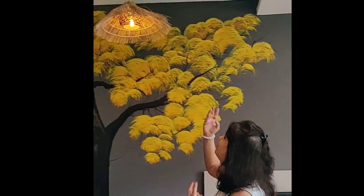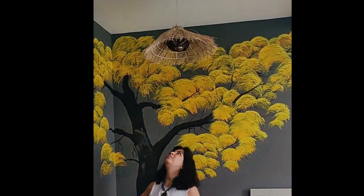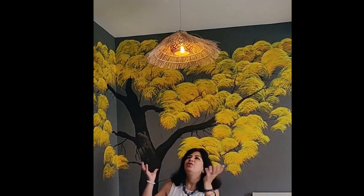Just to add to the charisma, we gave her a very bohemian style of light with a yellow bulb — it gives the look of a nest. At night it glows and brings out the yellow. We also gave certain yellow artifacts to echo the same color throughout the room.